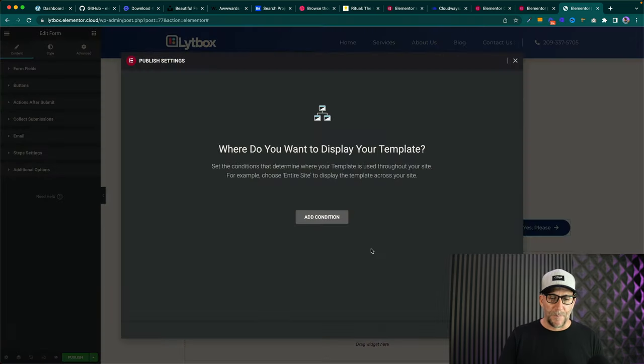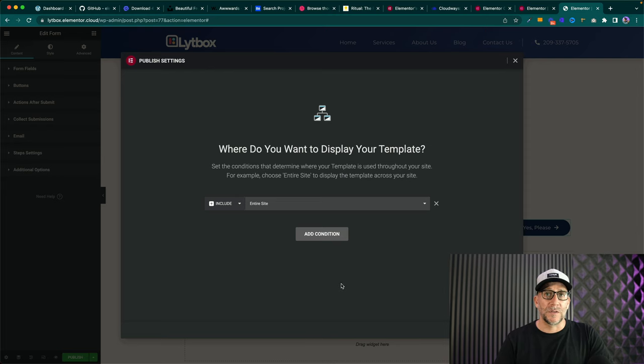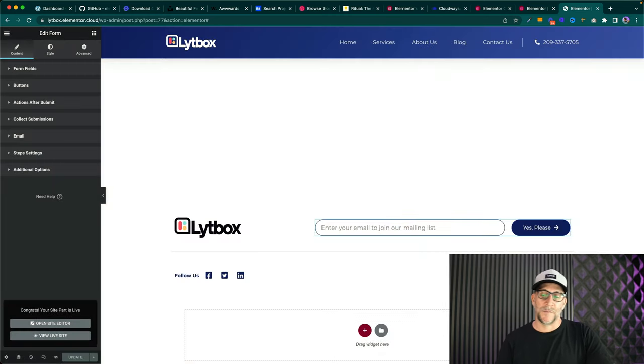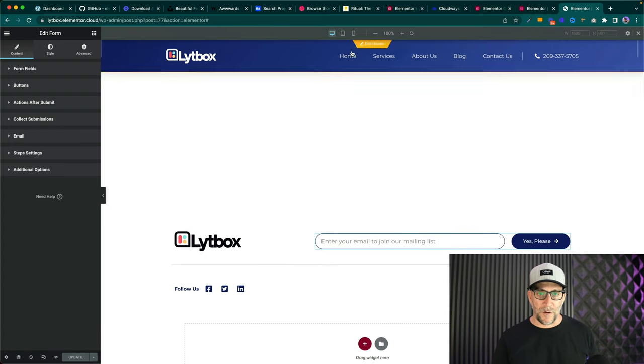Let's check out mobile to make sure we're good. Our header and footer are done. Let's make sure we're good on mobile.